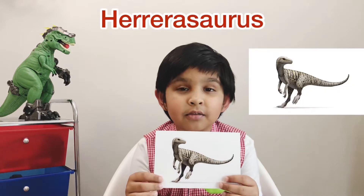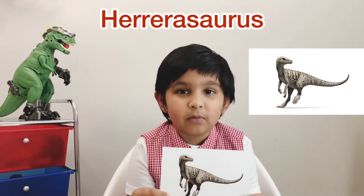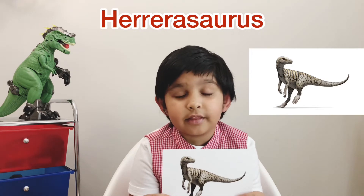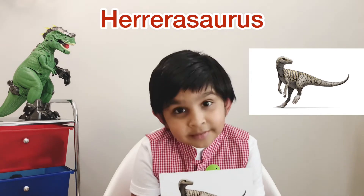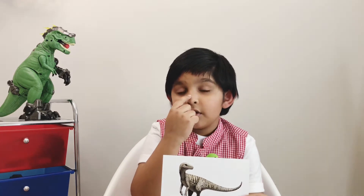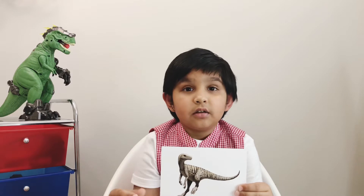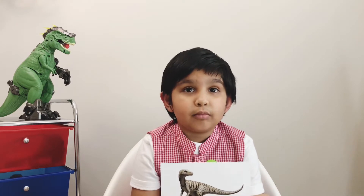This dinosaur is a Hererosaurus. I'm going to tell you how to pronounce it — Hererosaurus. This dinosaur was a big dinosaur and it lived in the Triassic period. The diet was meat. Something really interesting — this dinosaur had a great sense of smell and great eyesight. It had strong jaws and strong teeth, and they were fast runners.